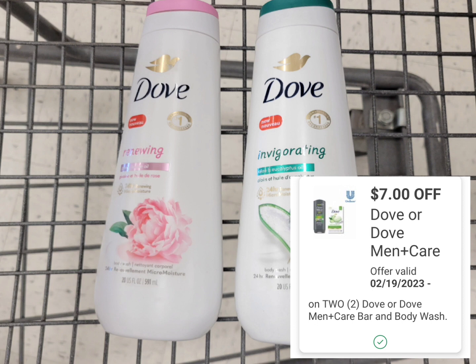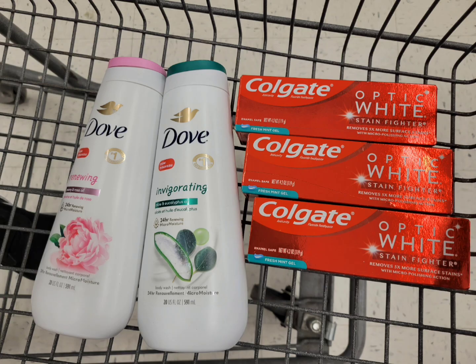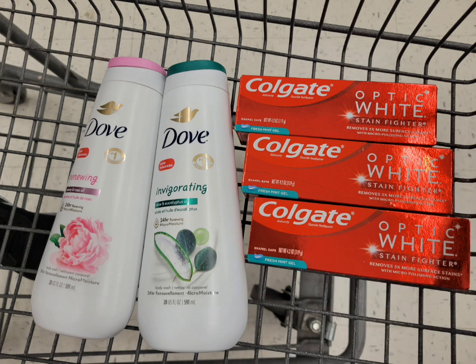The total for the two Dove is fourteen dollars. I used a seven dollar digital coupon — after the coupon I paid seven dollars — and I get back four dollars Walgreens cash, making the final cost three dollars, or a dollar fifty each. That's an awesome deal. If you want to get this by itself, you can use Walgreens cash and still earn Walgreens cash. This is all I'm getting for this transaction, and the total is $25.97. If you've spent twenty-five dollars, there's a seven dollar Walgreens cash digital booster you can use since we just met the requirement.